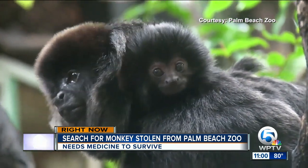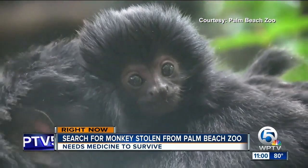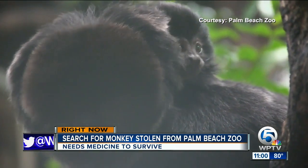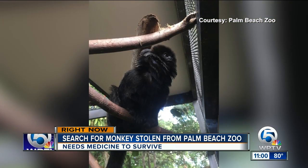Here's some video of what Cali looks like. She has black fur, weighs just one pound, and is on a special diet. She also gets special care every day and really needs her anti-inflammatory medication. Unfortunately, her breed is popular on the black market and can cost as much as $10,000 in the illegal animal trade.